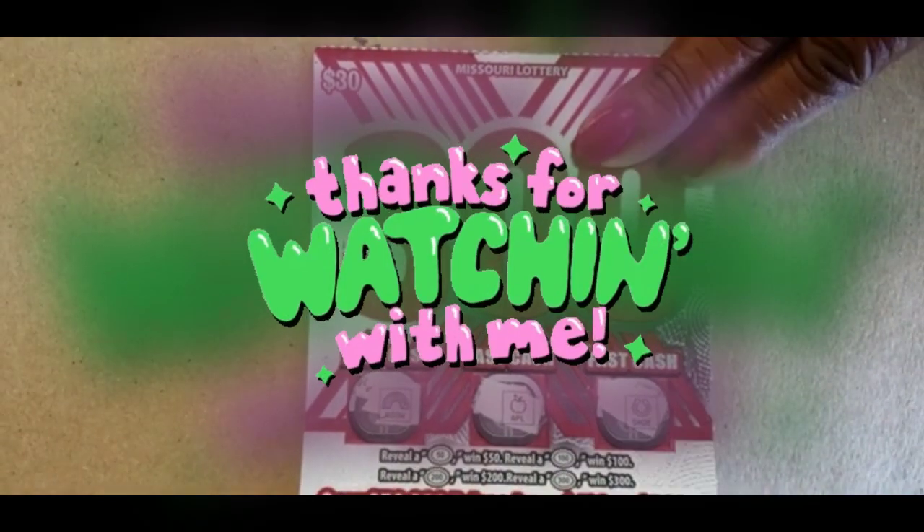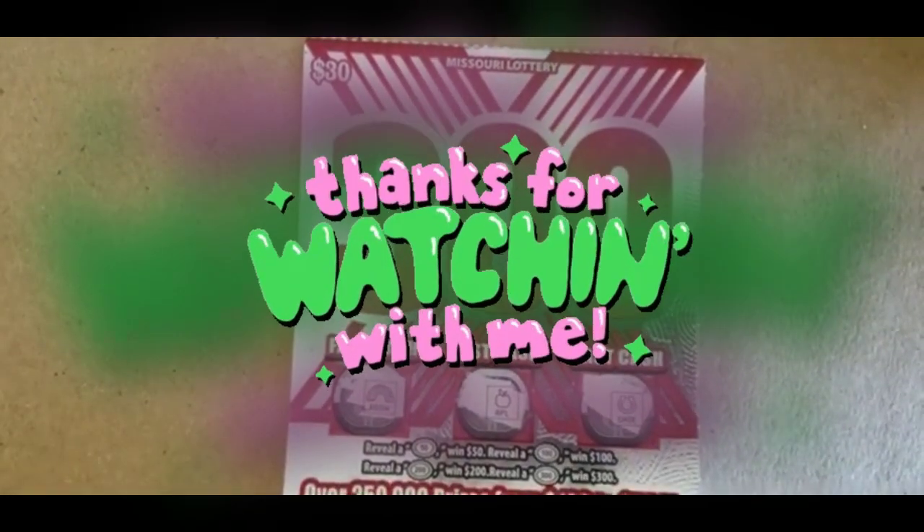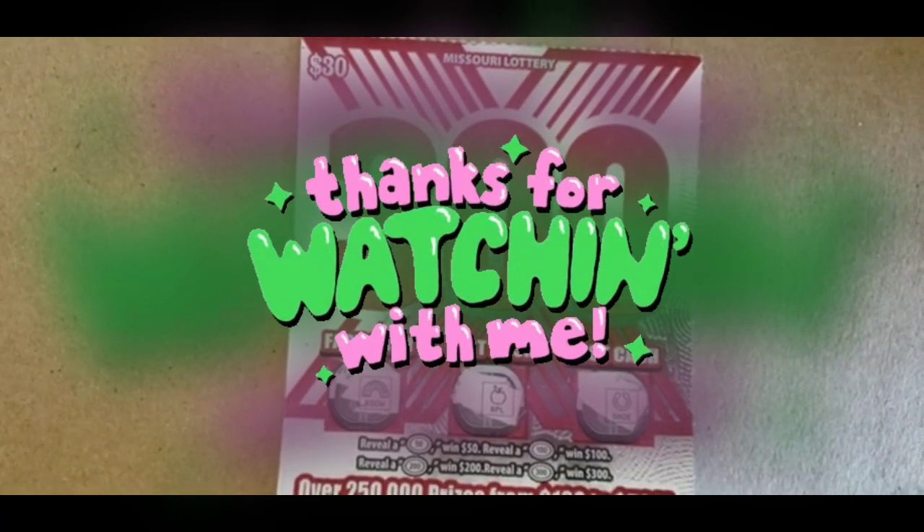Thank you for watching, everyone. Everyone have a good evening. Take care. Bye.